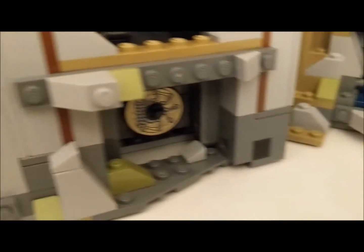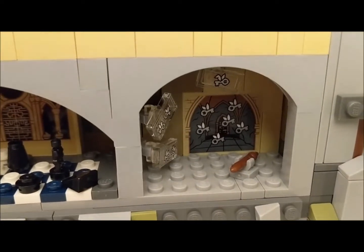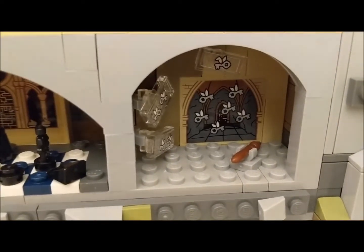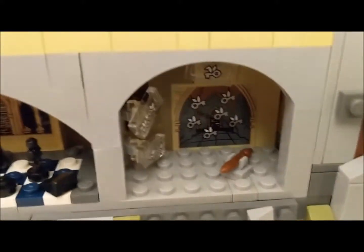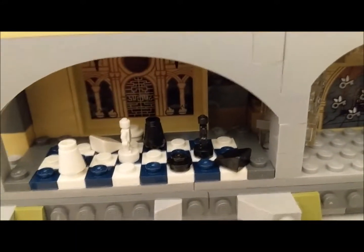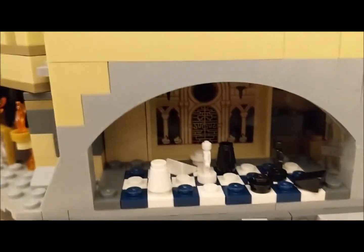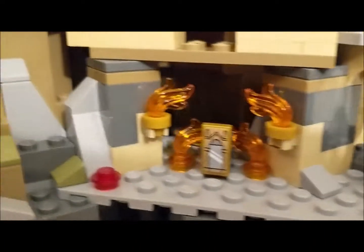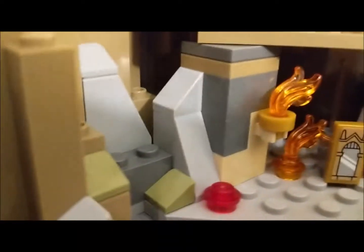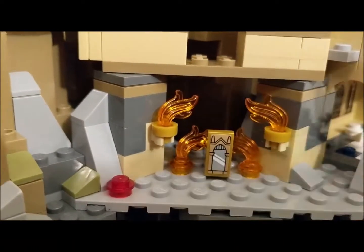Now we're gonna move over into where the Sorcerer's Stone was being held. We have the key room with a broomstick there — I guess only Harry gets to fly around, doesn't get help from his friends. We have the giant chess set right here. And coming around, we have the flaming room with the Mirror of Erised and the Sorcerer's Stone.